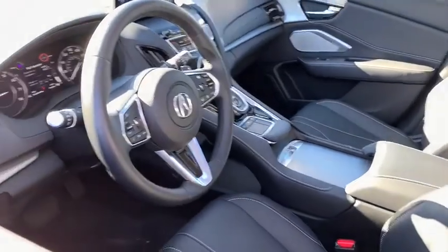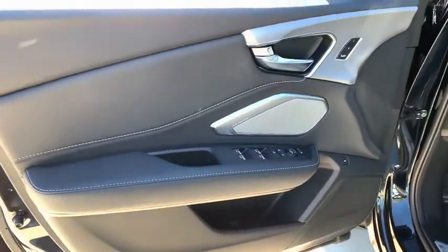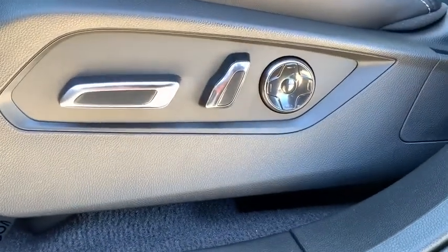Stability control, steering wheel audio controls, power liftgate, lane departure warning, anti-lock braking system, all-wheel drive, leather-wrapped steering wheel, Bluetooth, and adjustable steering wheel, and power steering.